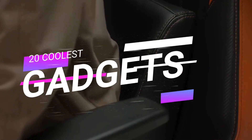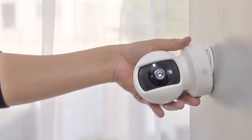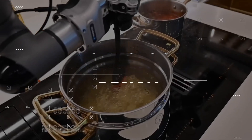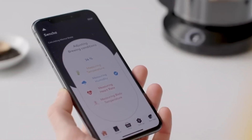Discover the ultimate in-room enhancement with our curated selection of 20 coolest gadgets. From smart lighting to ingenious organizers, this collection revolutionizes your space. Explore cutting-edge technology and innovative design, transforming your room into a haven of style, functionality, and endless possibilities.